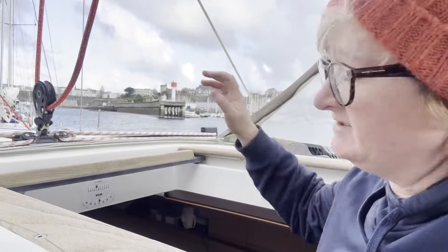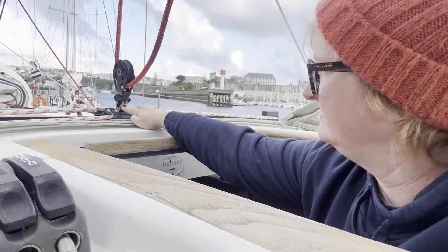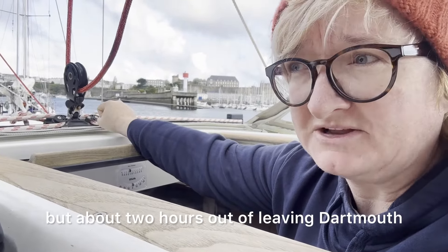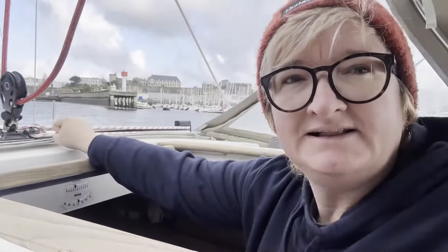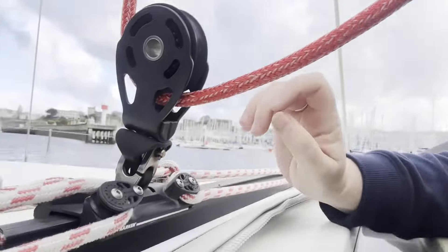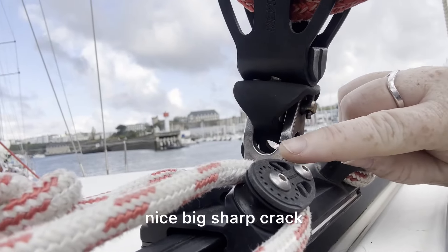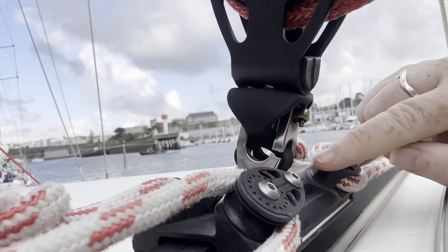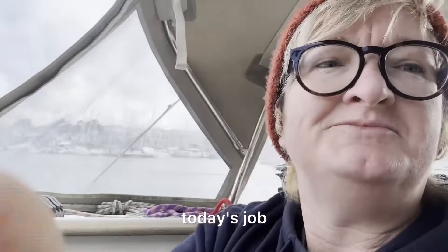One of our boat jobs we've got to do is repair this thing here. I'm not sure what it's called, but about two hours out of leaving Dartmouth I was sat here looking out to sea and I noticed this - a nice big sharp crack and a little hairline crack here. So today's job is to try and fix it.